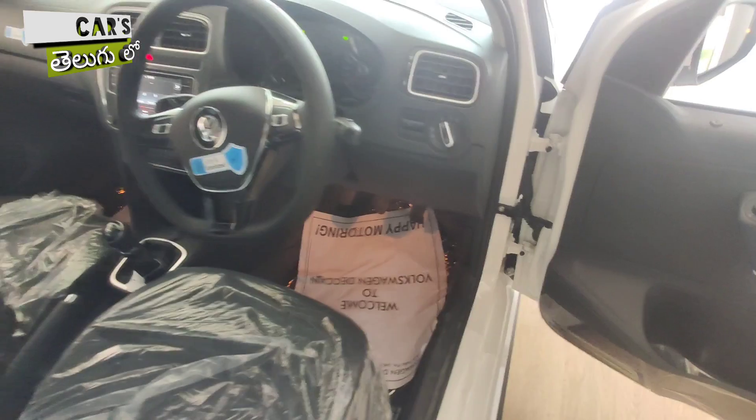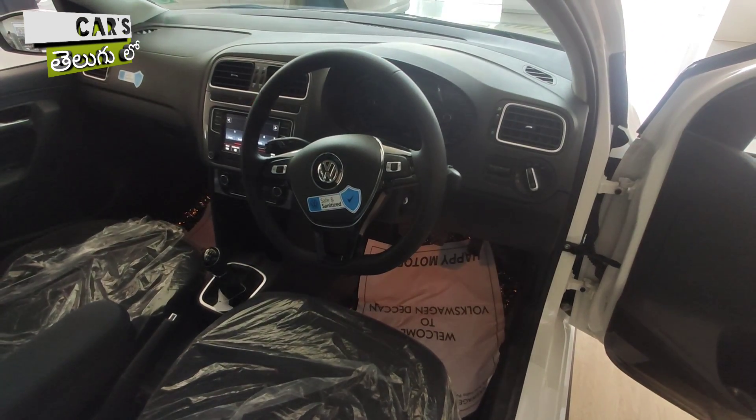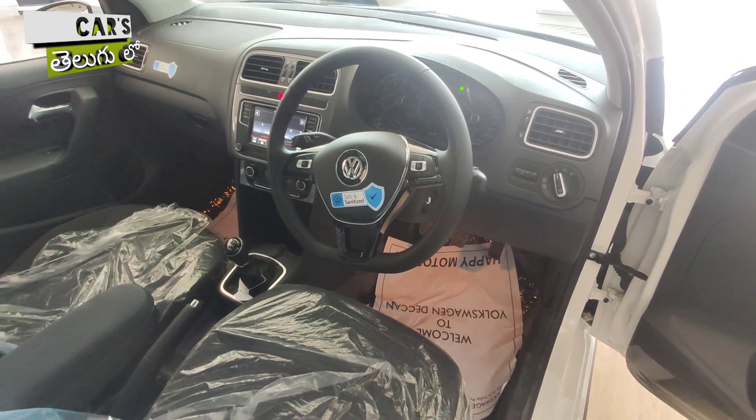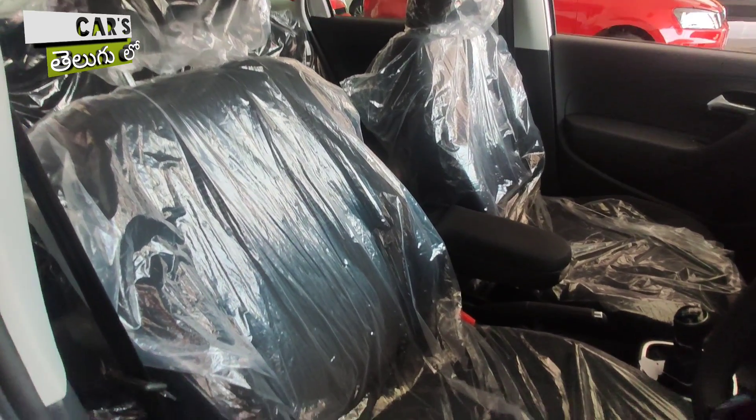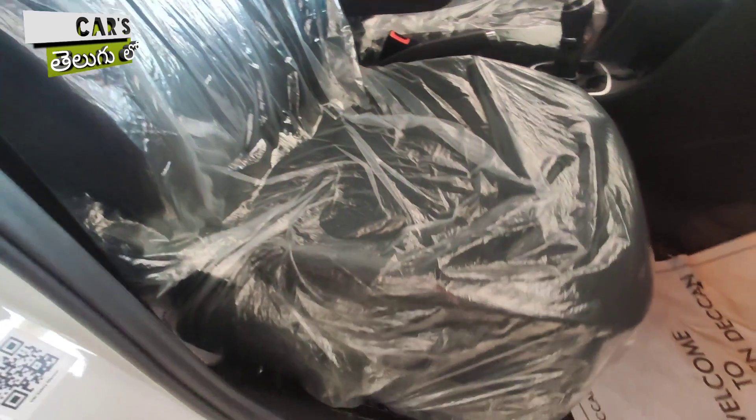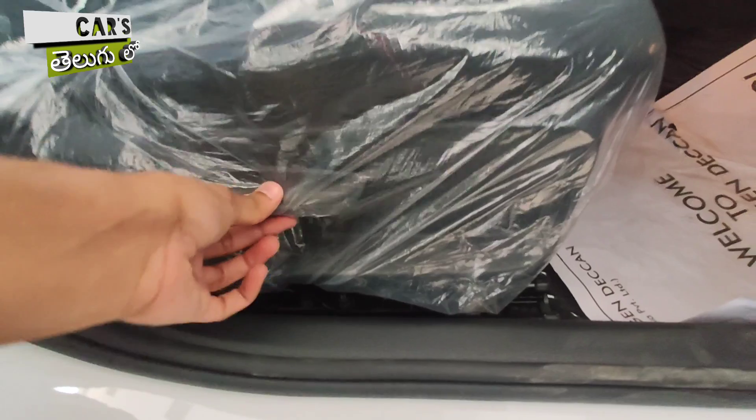There is an individual speaker in the main door. This is how the whole dashboard looks — it is in an all-black color scheme, and even the seats are black.